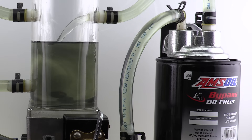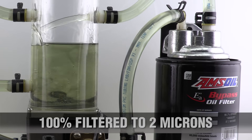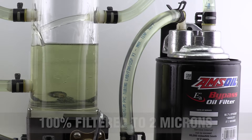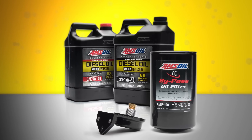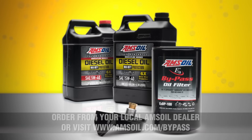The AMSOIL bypass filtration system traps the particles left behind by a standard full-flow oil filter. Over time, 100% of the oil will be cleaned of even the smallest particles down to 2 microns, providing the ultimate protection against horsepower loss and wear. If you rely on serious diesel power, AMSOIL diesel oils and bypass filtration systems provide the protection you need to fight wear and extend engine life. Order from your local AMSOIL dealer or visit AMSOIL.com/bypass today.